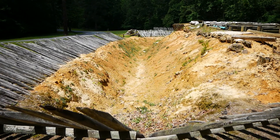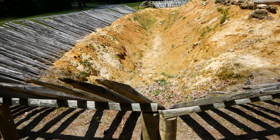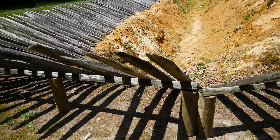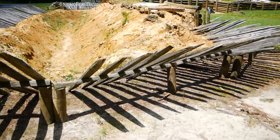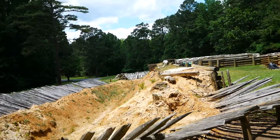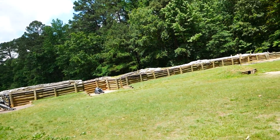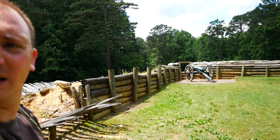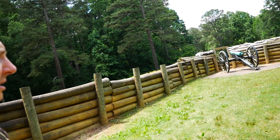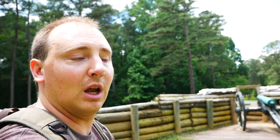You can see — it's hard to tell over the video — but that's probably about a six-foot deep trench right there. And you've got these wooden planks coming out here. Definitely would not want to attack that. Over here we can see there's a cannon.